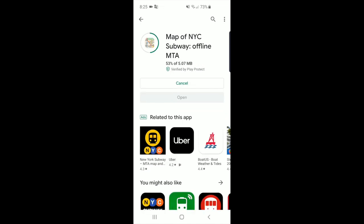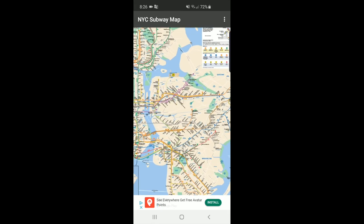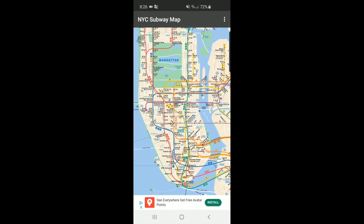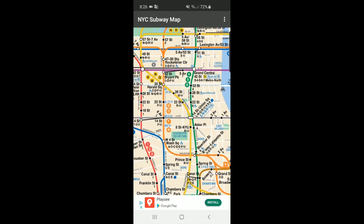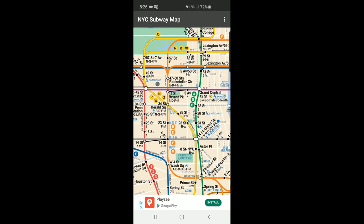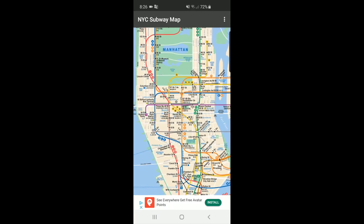Thank you so much for watching. As a thank you, I'd like to suggest a map app you could download for using the New York subway maps. No cell phone or Wi-Fi connection is necessary to use this app. The navigation is simple — just drag left, right, up, and down to move, and pinch in and out to zoom. Thanks everybody, and I hope you enjoy your trip in New York. Take care.